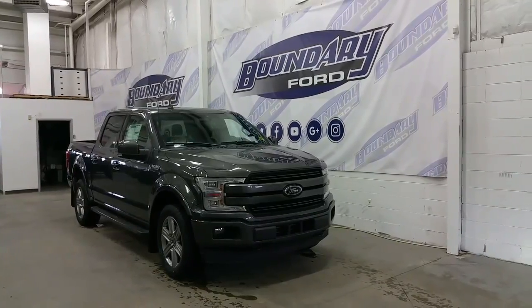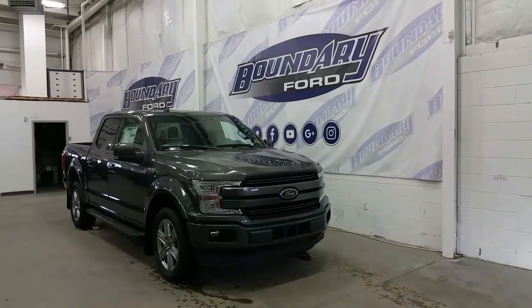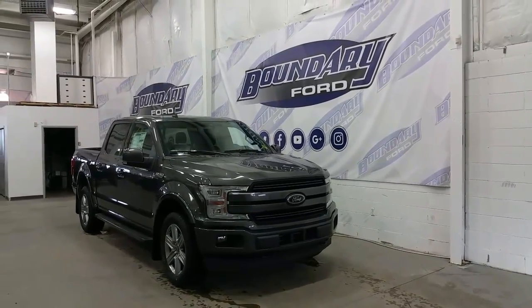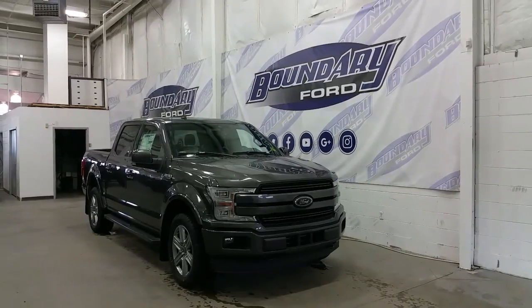Welcome to Boundary Ford, located at 2502 50th Avenue in the border city. Today we're checking out a tour of a brand new 2018 Ford F-150 SuperCrew Lariat Sport Series.